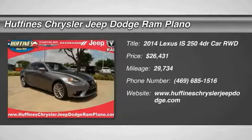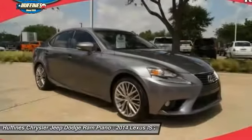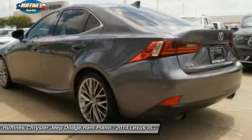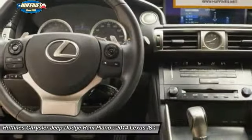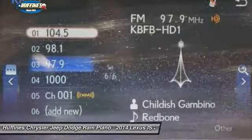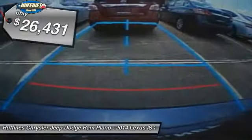Stop by and take a look at the 2014 Lexus IS 250, an interior and exterior design inspired by the world of competitive racing. The IS 250's authentic performance and style are the hallmarks of this classy luxury sedan.